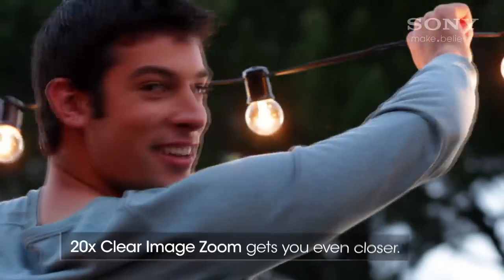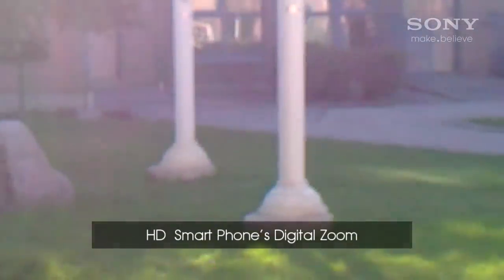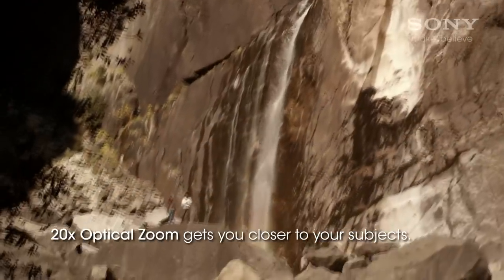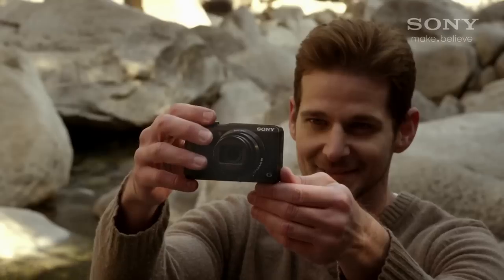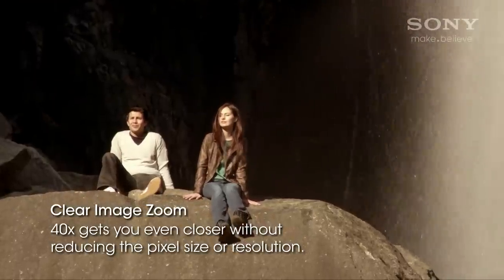A major disadvantage to using your phone's camera is the limited zoom. Most smartphones only offer digital zoom, which merely enlarges a portion of the image and produces a pixelated result. Sony Cybershot cameras, on the other hand, provide extended optical zoom, which uses the lens to bring the subject closer without degrading image quality.